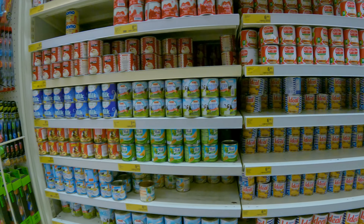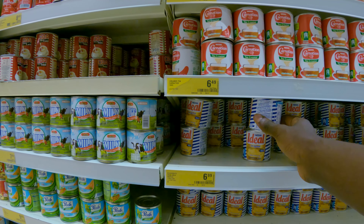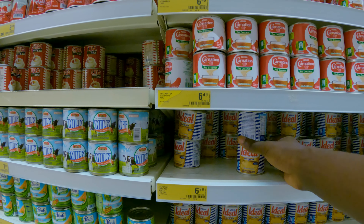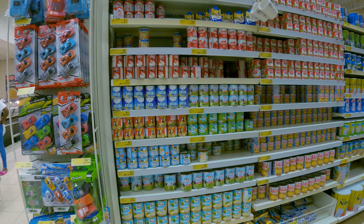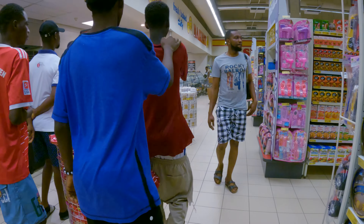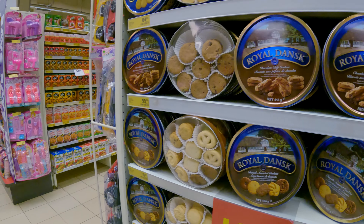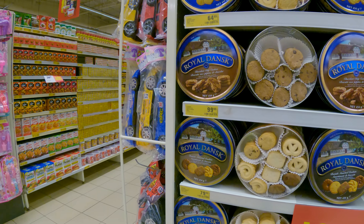Ideal milk — this canned milk is 7 cedis, which is about $0.70. Royal Dance Cookies, chocolate chip.